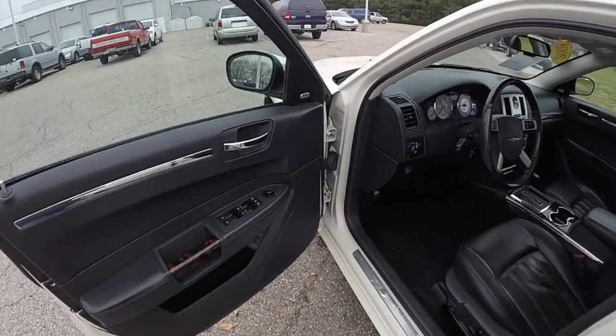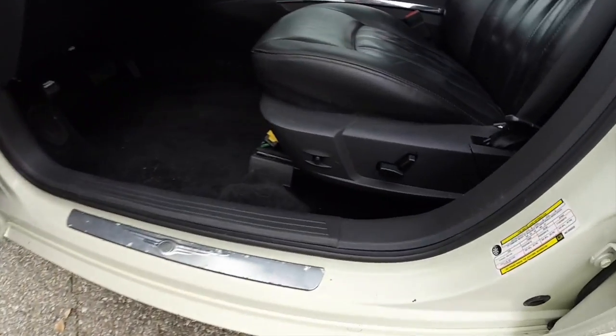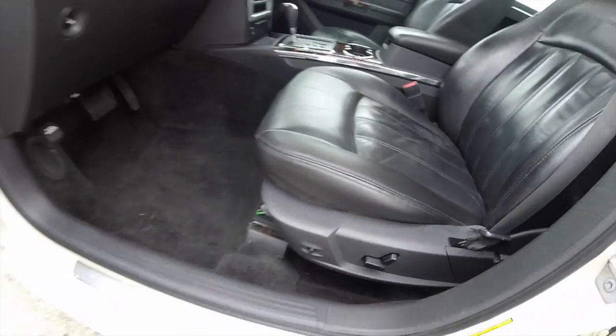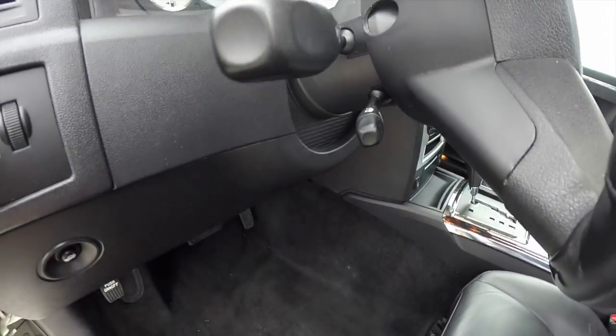Let's take a look at the interior. Inside, power heated mirrors with auto-dimmed driver side, windows and door locks. Also have 8-way power driver and passenger seat, power adjustable pedals. This vehicle is also equipped with 2 driver memory. It does have power tilt and telescoping steering wheel.